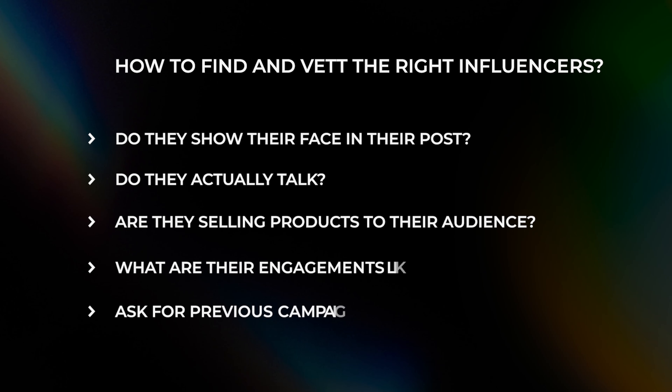Last but not least, ask for previous campaign stats. A lot of these influencers do this for a living — they leverage their audience, sell stuff, get affiliate commissions, and everything's trackable. Don't be shy to approach them and ask for previous campaign results, but do it in a relationship-building way rather than being purely transactional. If they're asking you to pay $2,000, $5,000, or $10,000 per post, that's the right time to ask for previous campaign results so you can gauge whether they can give you a positive ROI.